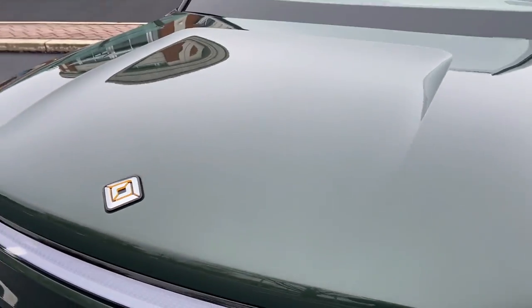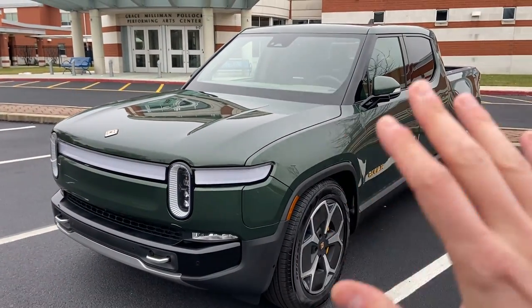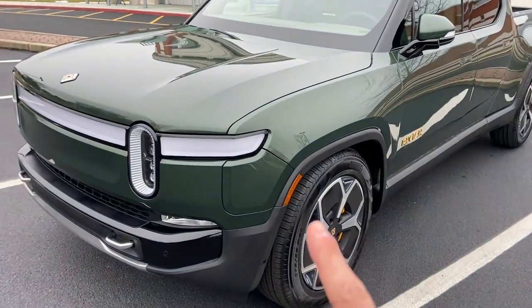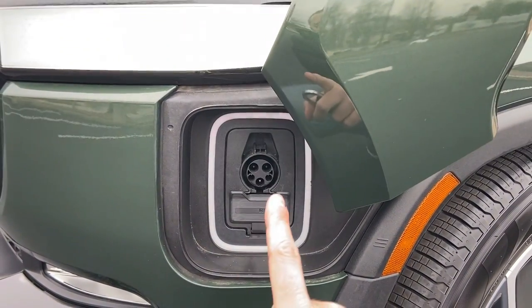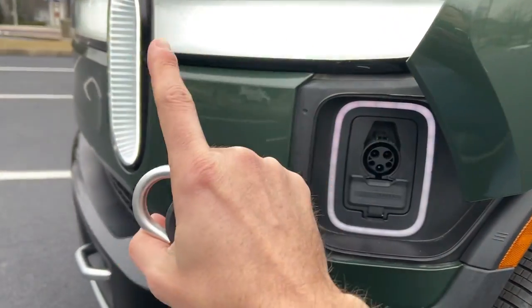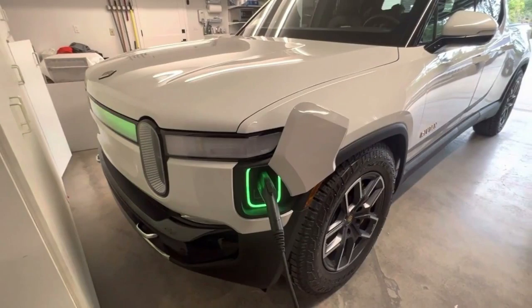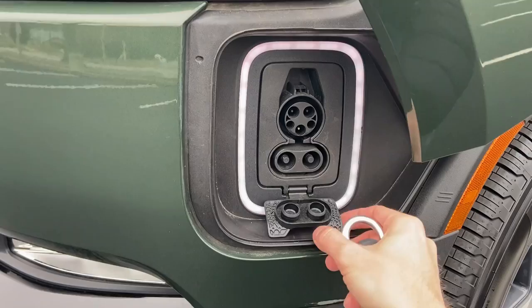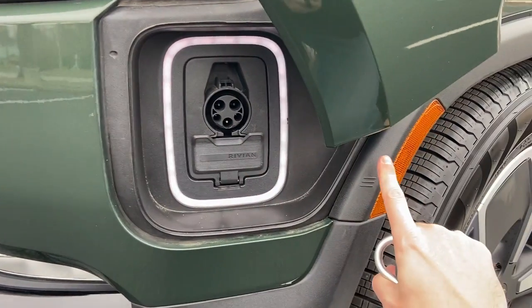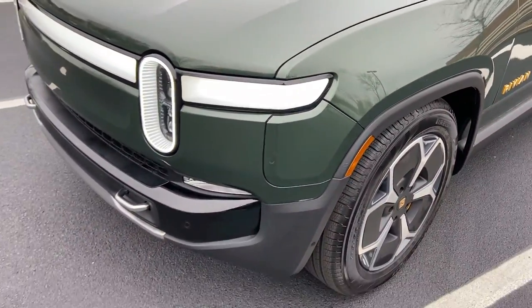This is the Rivian logo. Rivian is a company out of Evanston, Illinois, and they've been around for 10 years, but this is the first truck to ever come out. Here is the charging door — just hover your finger over there and that opens it. When you are charging, this bar in the middle turns green to confirm you are charging. Just roll your finger over that — that's the charge door. Nice design.